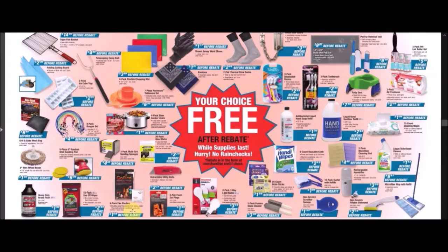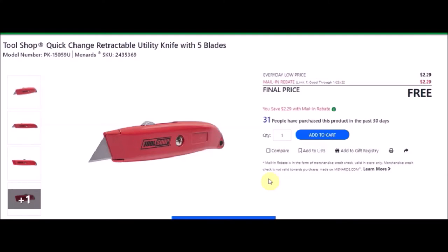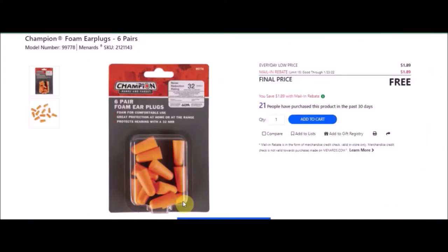We have a retractable utility knife — Tool Shop quick change retractable utility knife with five blades. SKU number is 2435369. Everyday low price is $2.29. Mail-in rebate with a limit of one of $2.29, making this item free. We have the six-pair foam earplugs — Champion foam earplugs. SKU number is 2121143. Everyday low price is $1.89. Mail-in rebate with a limit of 15 of $1.89, making these free.